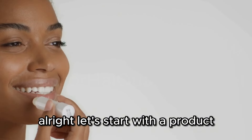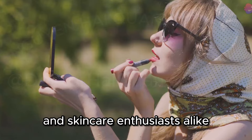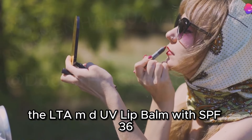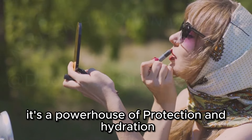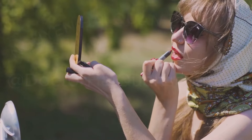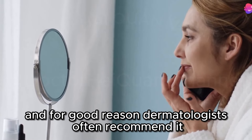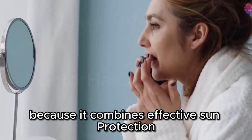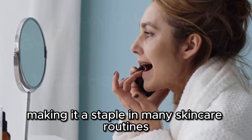Let's start with a product that consistently ranks high among dermatologists and skincare enthusiasts alike: the Elta MD UV Lip Balm with SPF 36. This isn't just any lip balm — it's a powerhouse of protection and hydration, designed to keep your lips safe and smooth all day long. Dermatologists often recommend it because it combines effective sun protection with nourishing ingredients, making it a staple in many skincare routines.